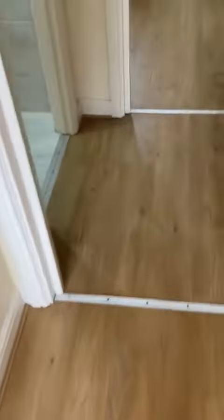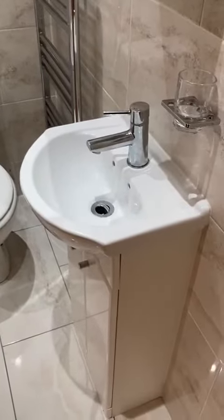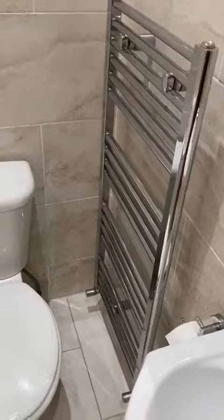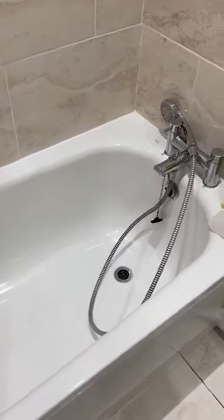The vinyl floor is nice and easy to keep clean. And then you've got your modern bathroom — hand basin, mirrored cabinet on the wall, towel rail, toilet, and then your bath which has an overhead shower. The showerhead's just there.